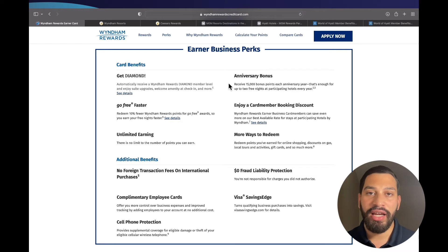This business credit card does have a $95 annual fee, but you receive 15,000 bonus points each anniversary year — enough for two free nights at participating hotels. I value those 15,000 bonus points at about $120, which already justifies the $95 annual fee.